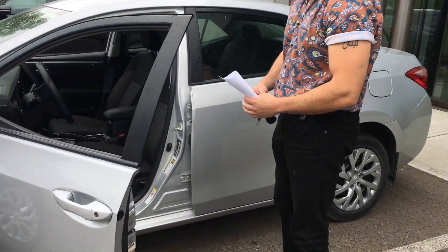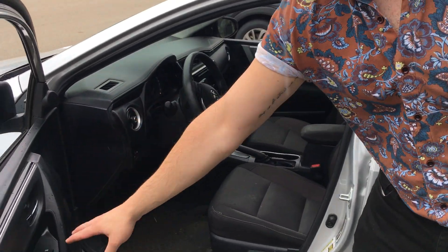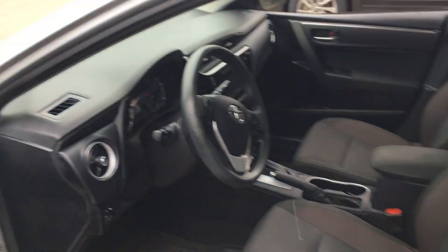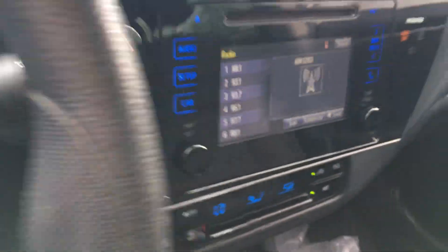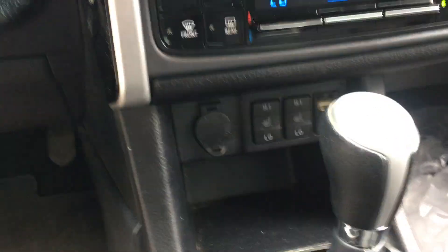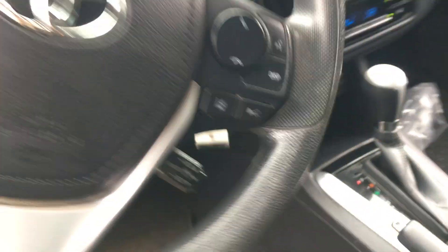If you want to come over here, just to show you a little bit of the options inside here. It does come with the power mirrors, power locks, power windows, and over here in the middle it does come with your media settings, a big screen with a backup camera as well. Lots of nice features inside in the front there.